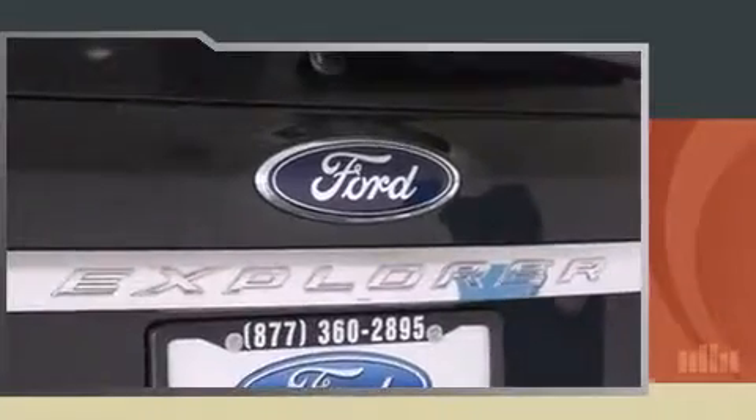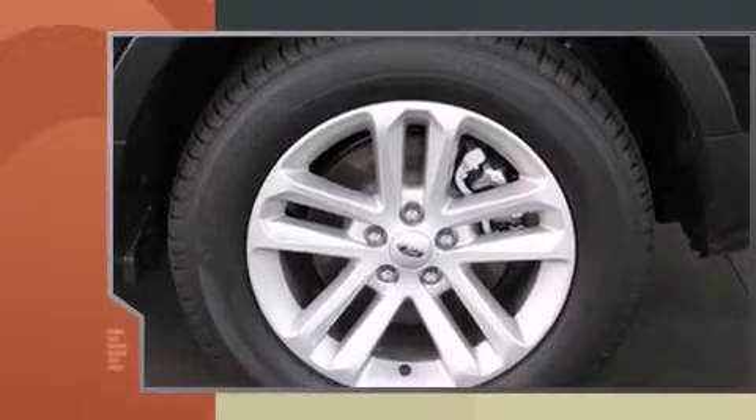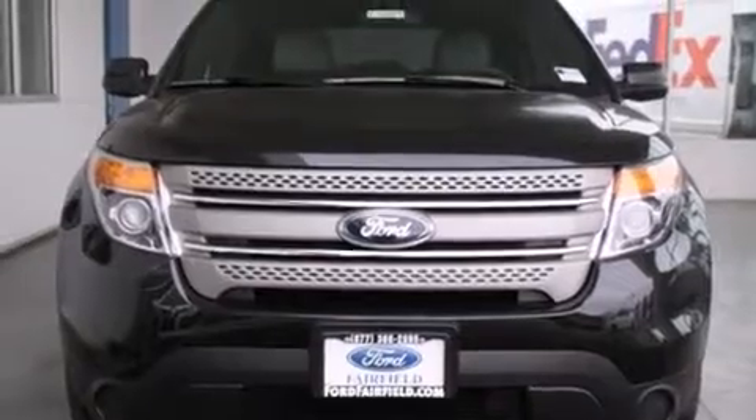Ford prioritized fit and finish as evidenced by a trip computer, front and rear air conditioning, and much more. Third-row seats provide an even greater maximum passenger capacity.